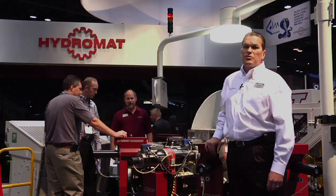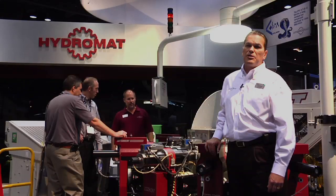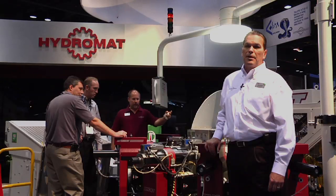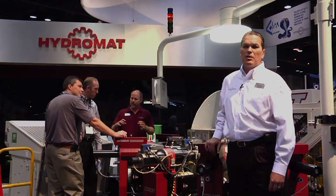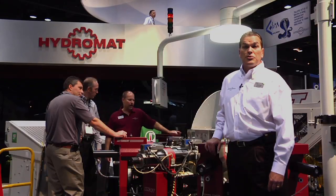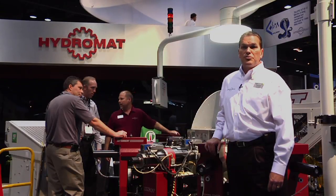The typical industries looking to produce parts on the Hydromat transfer machines are primarily automotive, medium to high volume type applications, but we're also into connectors, plumbing, electronics, medical, and aerospace.